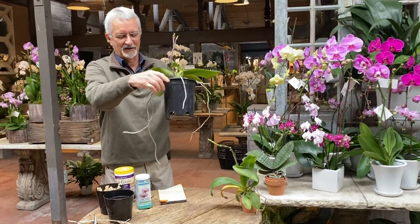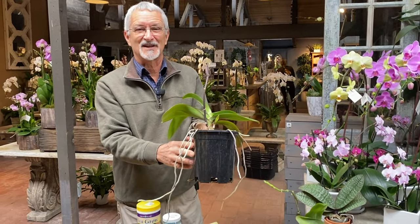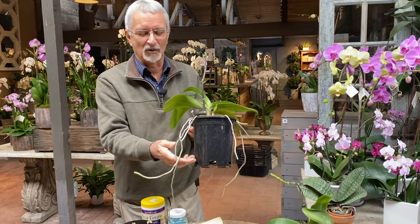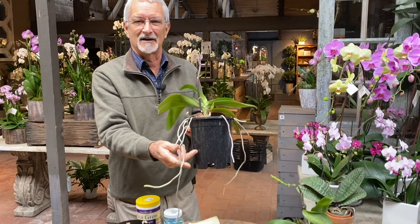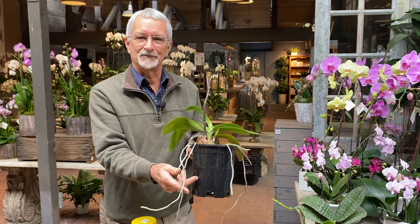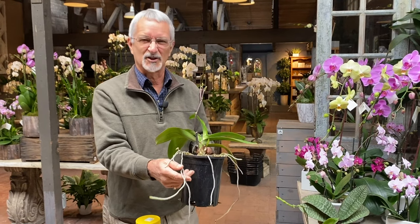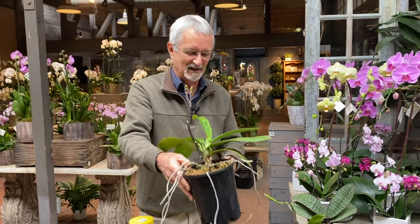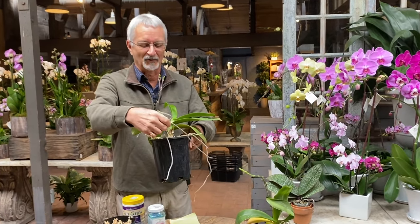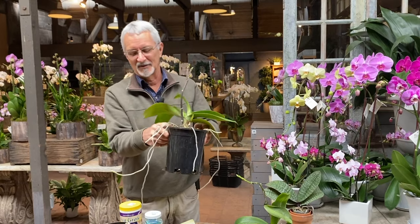You may also notice all these roots hanging out here — this is perfectly normal for Phalaenopsis. They like to do that, and typically they start going out over the edge of the pot. Eventually I will re-pot this — I'm going to have a video showing you what to do with all these roots. It's probably not best to cut them off. If you really want to wrap them around just to make it look tidier, you can do that, but this is what they want to do.